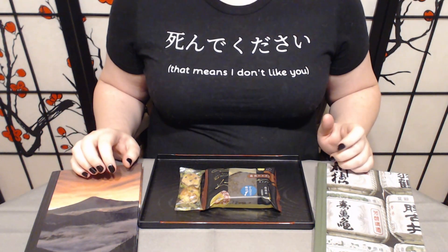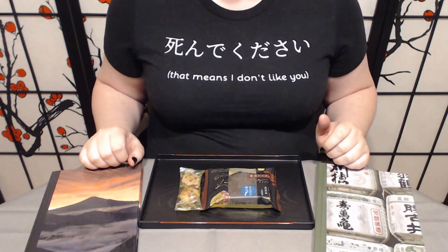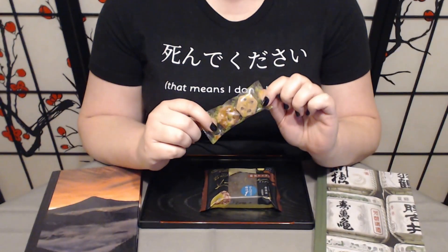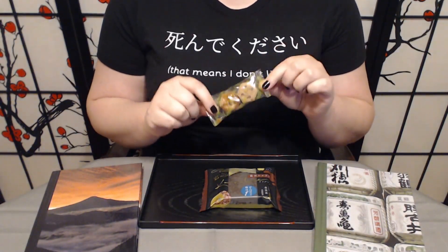Konnichiwa! And welcome to Tsuki no Ame, where we try Japanese sweets and treats. Today we have two treats to try from Bokksu. So the first — this is the Pai no Mi Deep Chocolate.